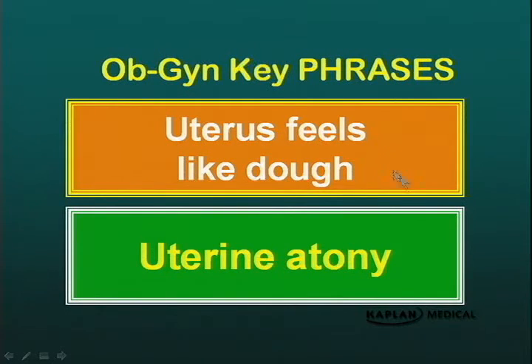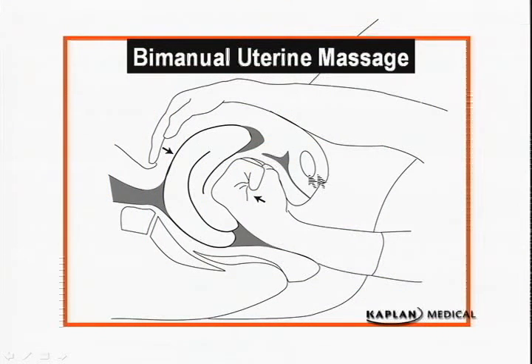So if the uterus feels like dough — soft and boggy — you think atonic uterus. Here is bimanual uterine massage. I'm sorry, Mrs. Jones, this is going to be very uncomfortable, but you're bleeding and we've got to stop it. Remember, a baby's head just came out through the vagina, so the hand can fit in there, but this can be very uncomfortable. Massage is the first thing you must do.